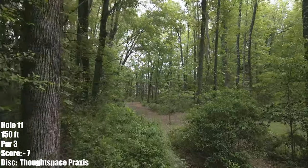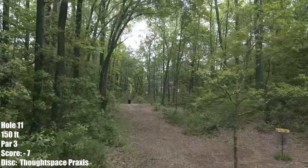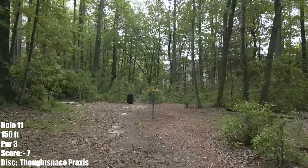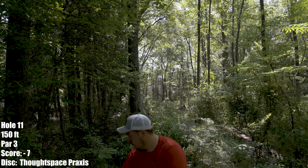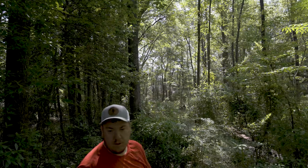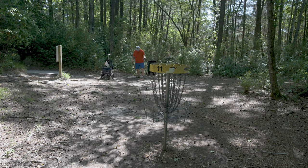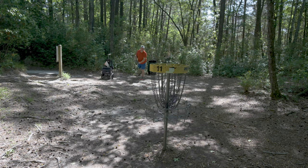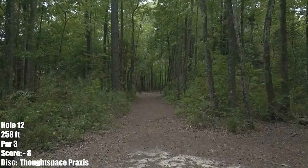Hole 11 is the ace-run hole on the course — 150 feet. You really just need to navigate past this tree on the right and then through this little gap in hopes that you get your ace. Throwing a Thought Space Praxis. I've never aced this — do it one time! So close, that was inches from my first ace here. I'm so lucky I checked up. I'm only like 29-30 feet from the basket for a bird.